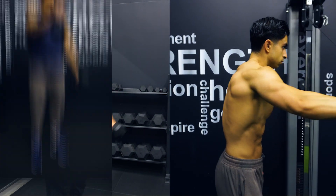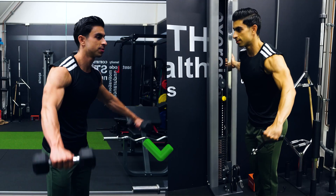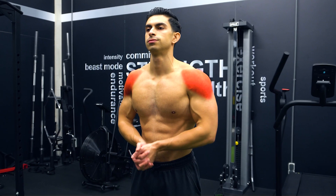Most people will have a front raise, side raise, and rear deltoid fly in their program. I actually recommend taking out the front raise, doing side raises twice, and keeping the rear deltoid flies. Your volume allocation for the shoulders will now allow for more balanced shoulder development.